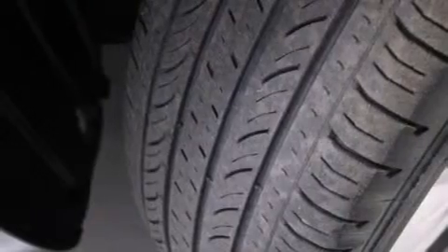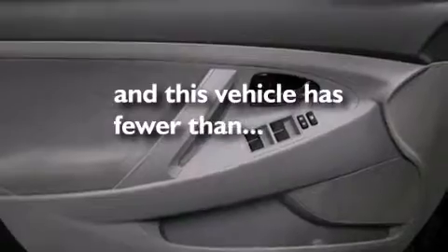Also included are latch-ready child seat anchors, a power driver's seat, air conditioning, and this vehicle has less than 50,000 miles.